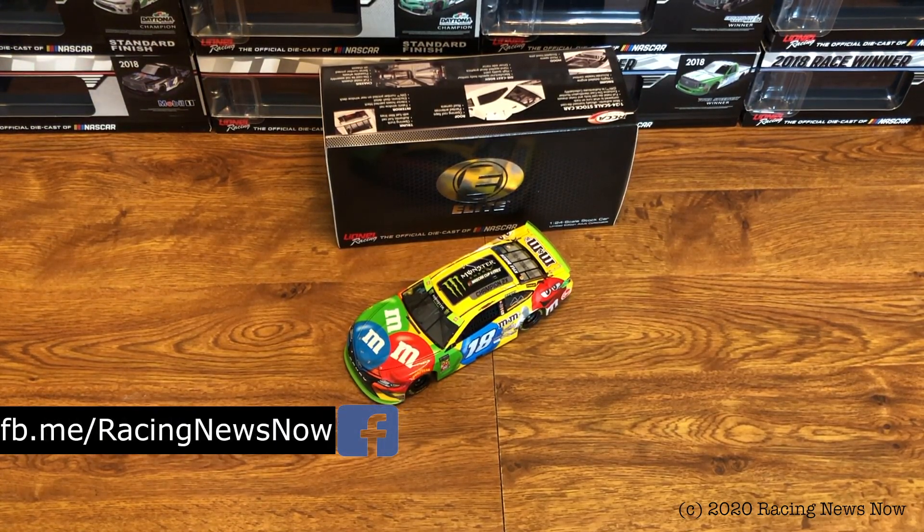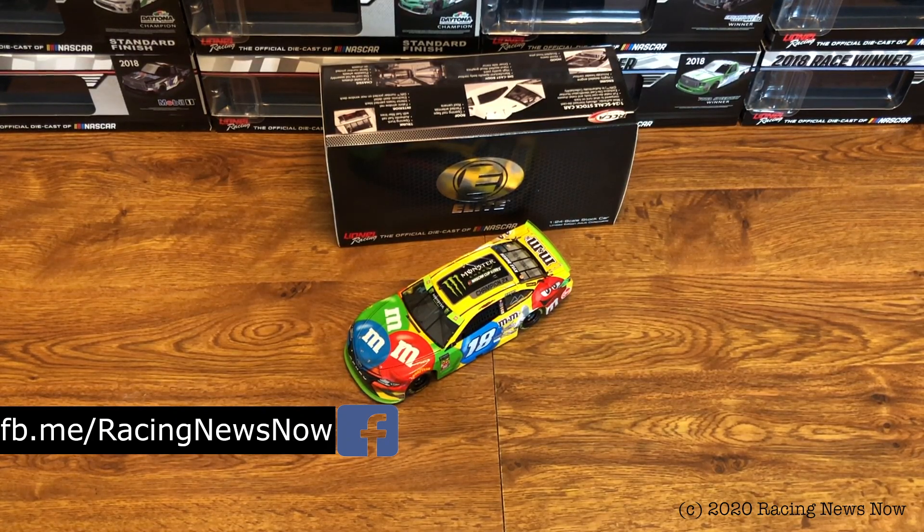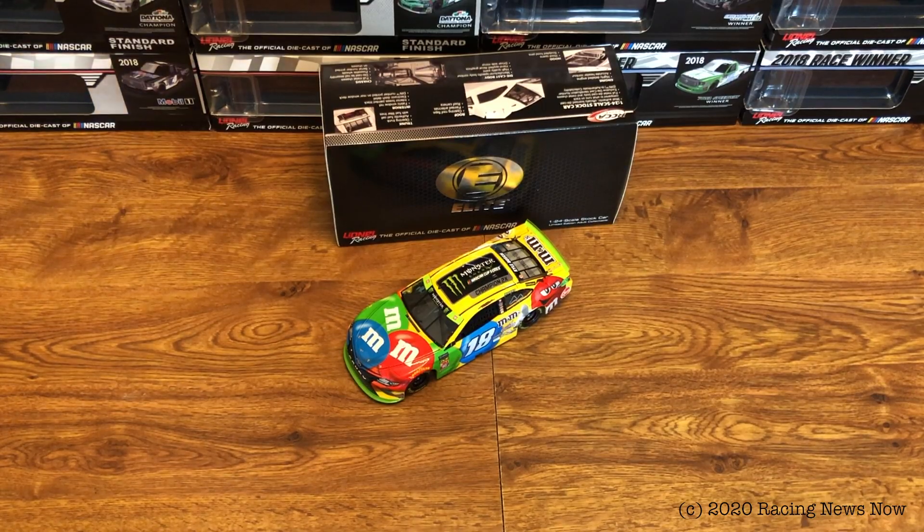If you haven't done it already, go down below, hit that subscribe button, and ring the bell for notifications so you don't miss a thing going forward from RNN. While you're down there, hit that big thumbs up button if you like the video — it is much appreciated. This has been the RNN Diecast Review. I'm Garth Allen for Racing News Now.